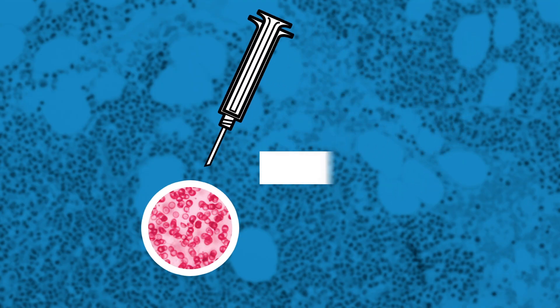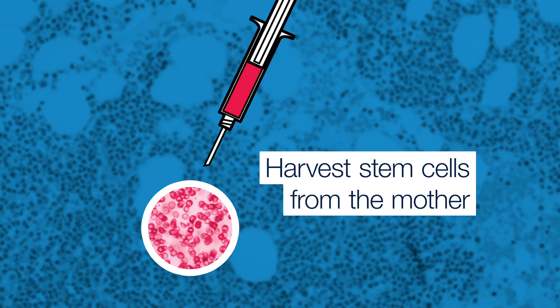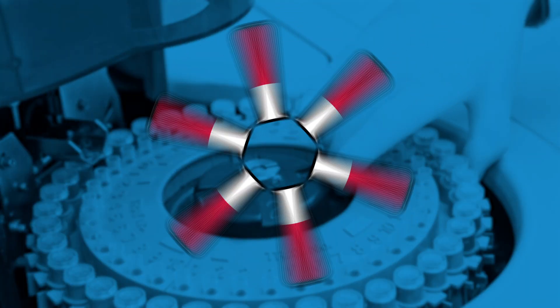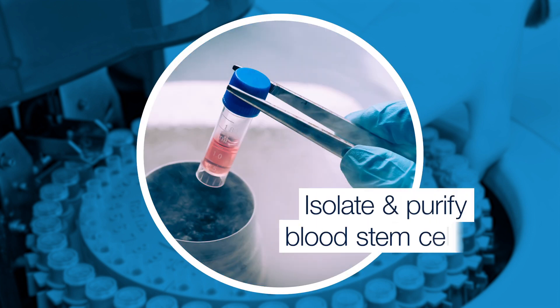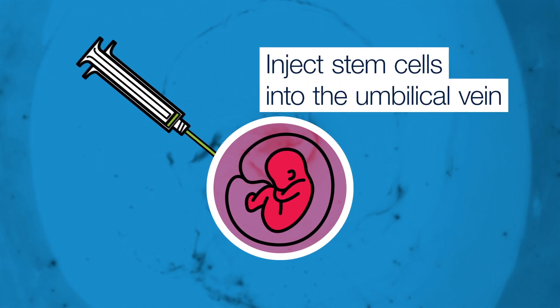First, we have to harvest the stem cells from the mother. Those cells are then taken to the bone marrow stem cell processing lab where the blood stem cells are isolated and purified. Then they're injected back into the umbilical vein.